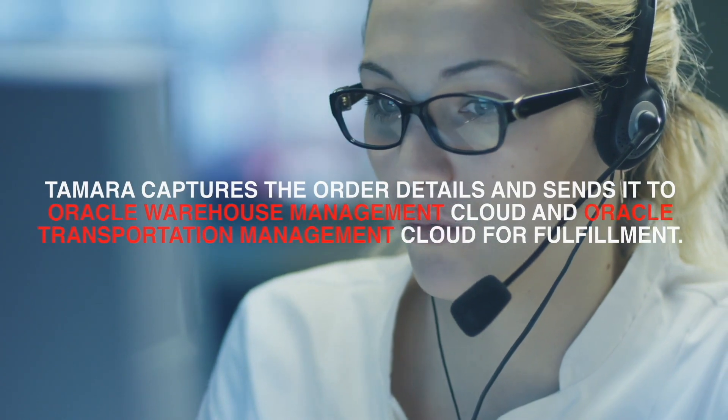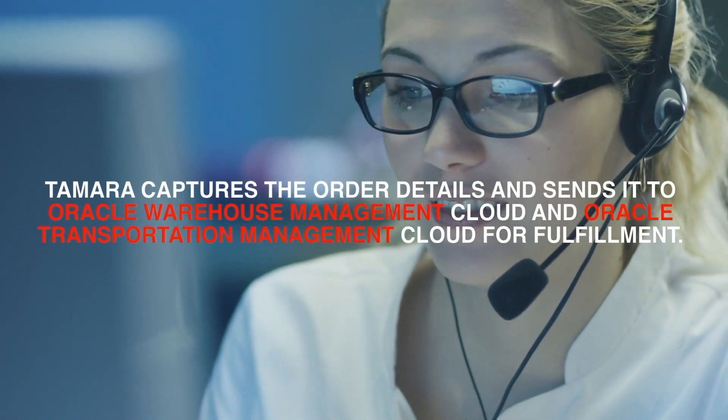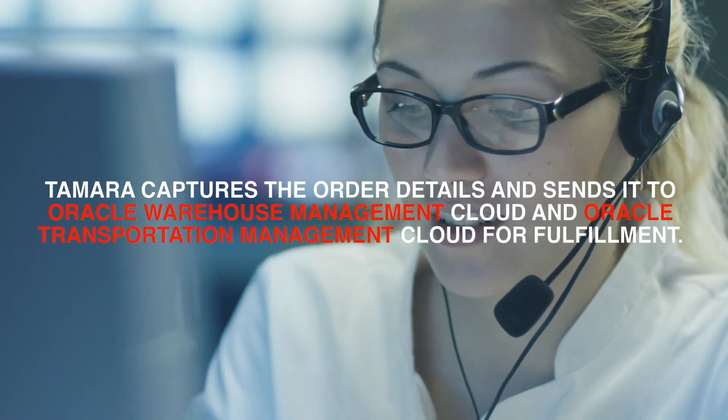Tamara captures the order details and sends it to Oracle Warehouse Management Cloud and Oracle Transportation Management Cloud for fulfillment.